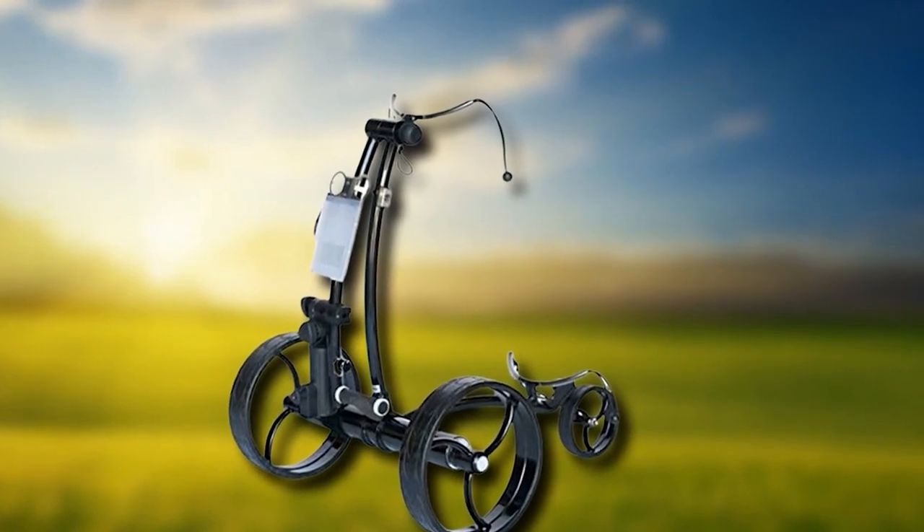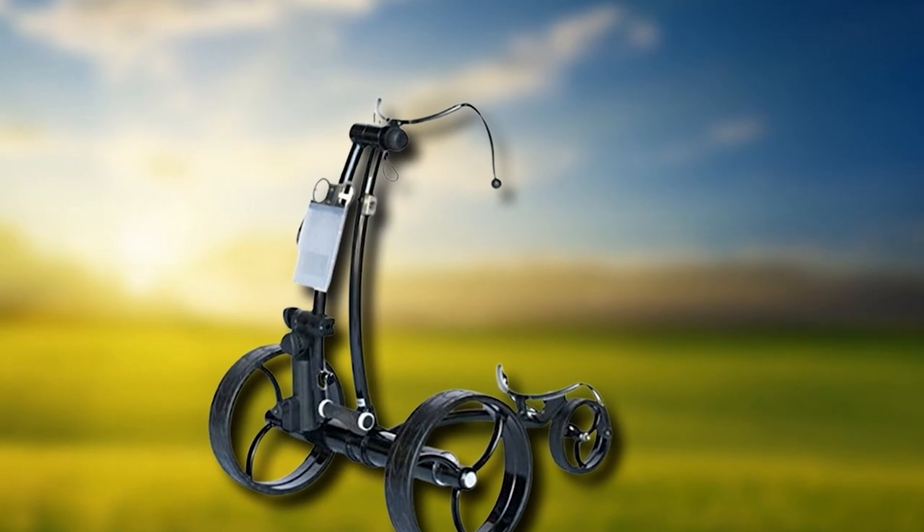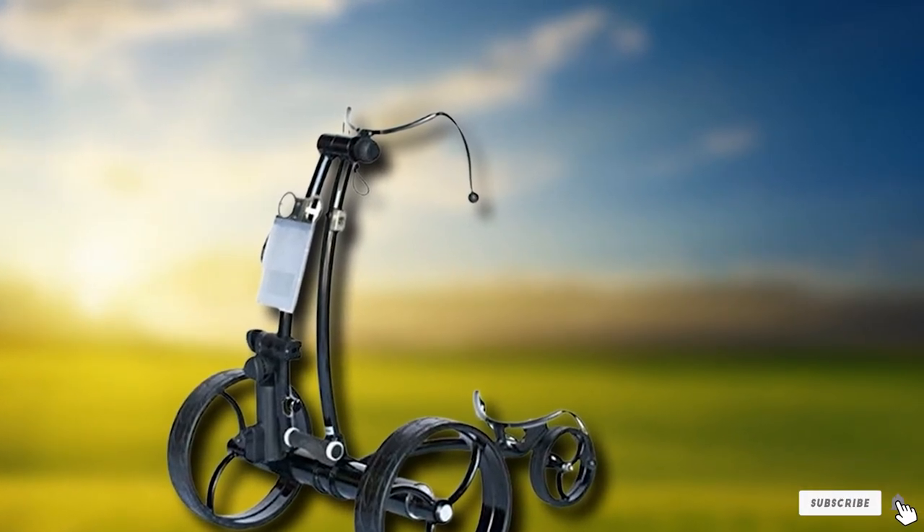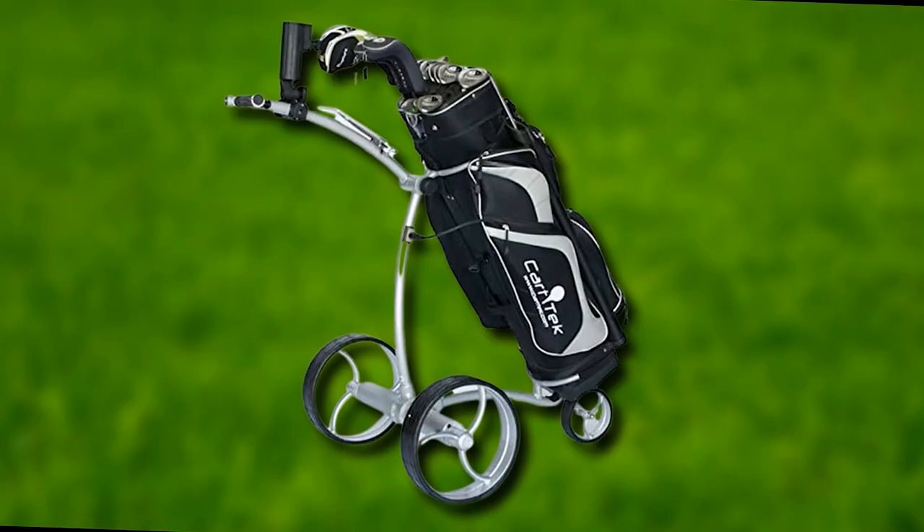Different accessories included: light battery bag, umbrella holder, scoreboard holder, multimedia holder, battery monitor, rangefinder bag, large drink holder, and seat.